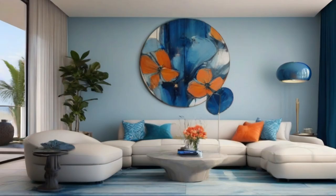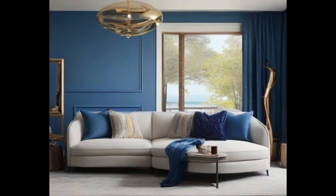5. Decorative Accents. Incorporate Blue Nova 825 into your decor through artwork, vases, textiles, and other decorative accents. This will add pops of color and vibrancy to your space without overwhelming it.